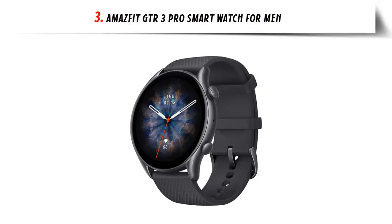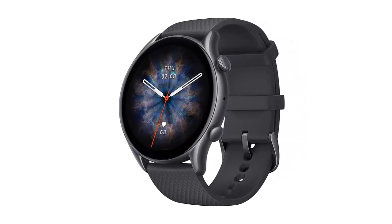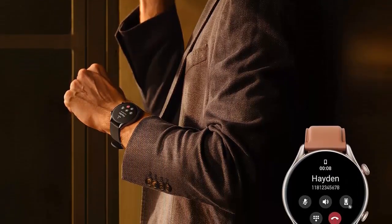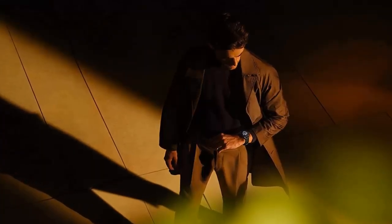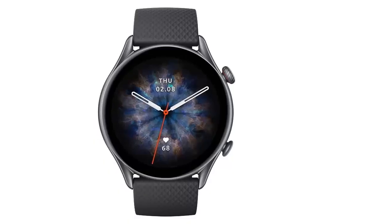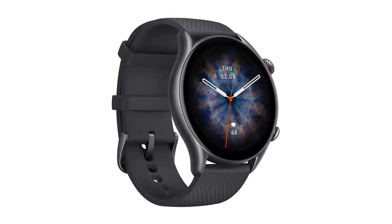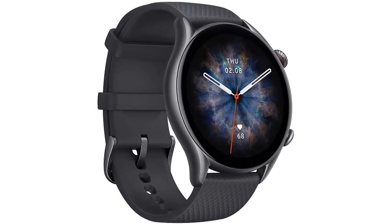At number three on our list: the Amazfit GTR 3 Pro smartwatch for men. The Amazfit GTR 3 Pro is the perfect smartwatch for anyone looking for a device to help them stay connected, active, and healthy. It features an ultra-HD AMOLED display with clarity even in bright sunlight, and a 70.6 percent screen-to-body ratio — one of the highest among round smartwatches. It also has a water resistance grade of 5 ATM.